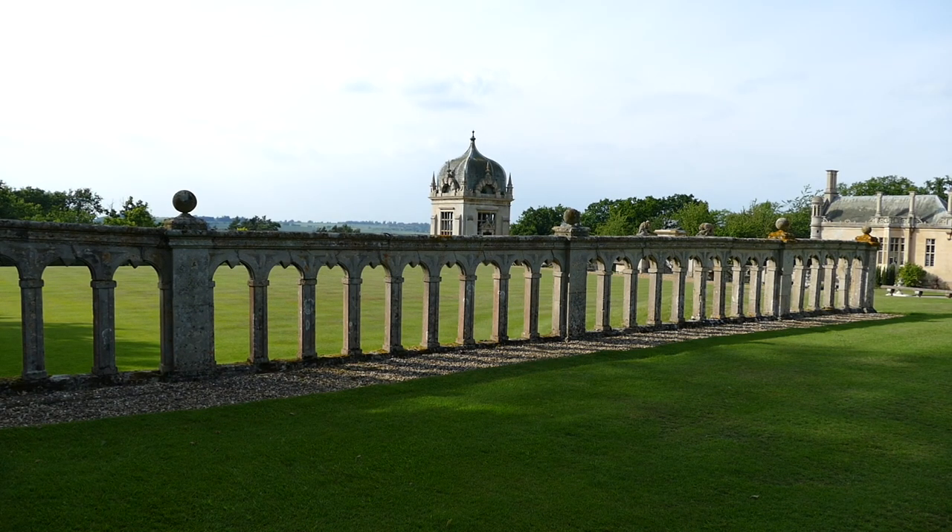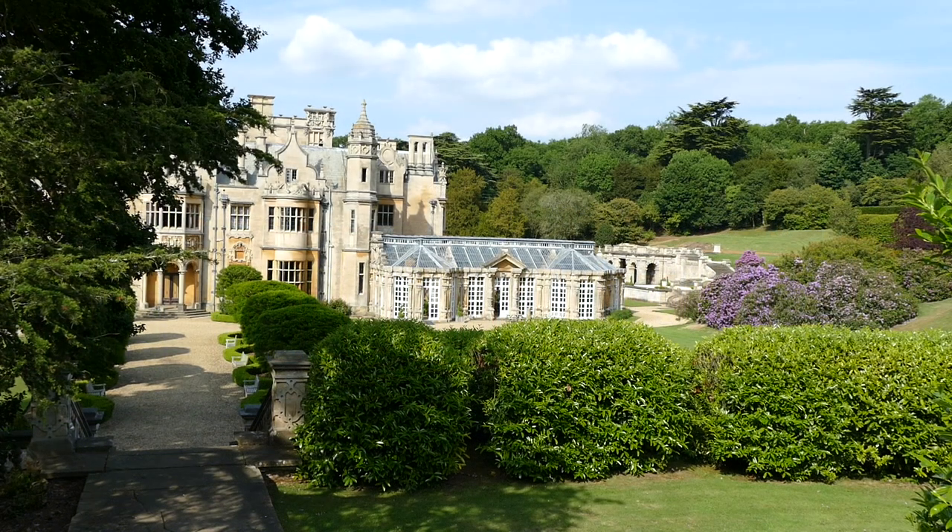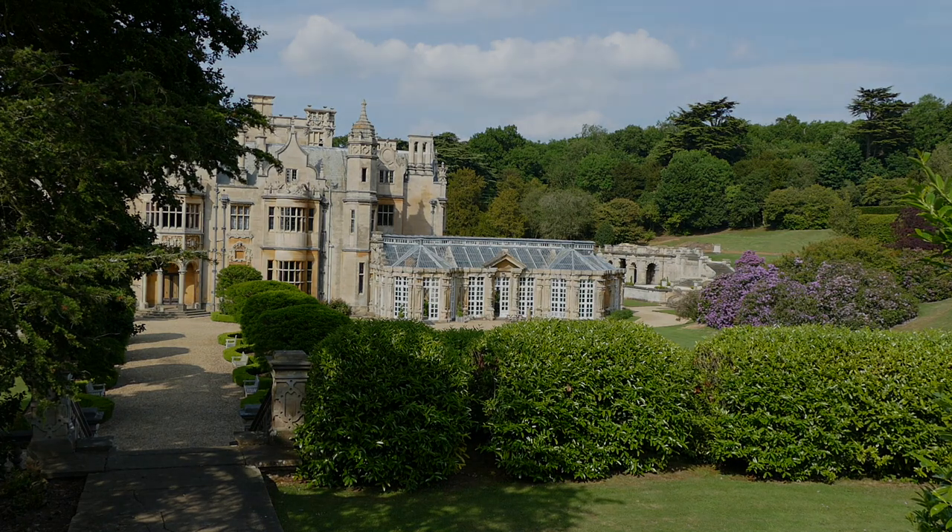Students for nearly five decades have explored every corner of this building and its grounds. Almost every corner — there are still secret places yet to be discovered.